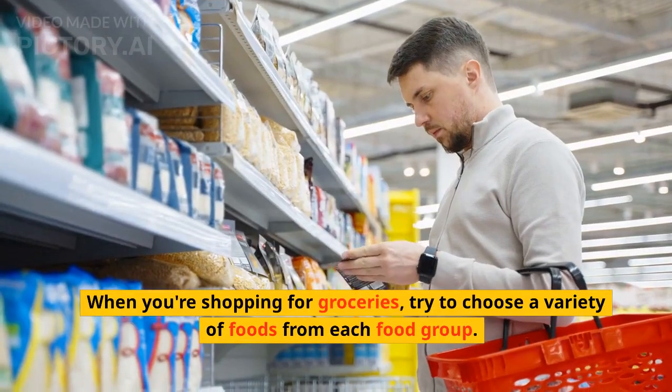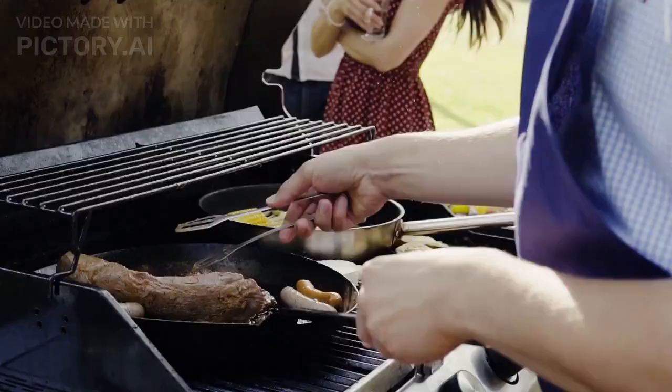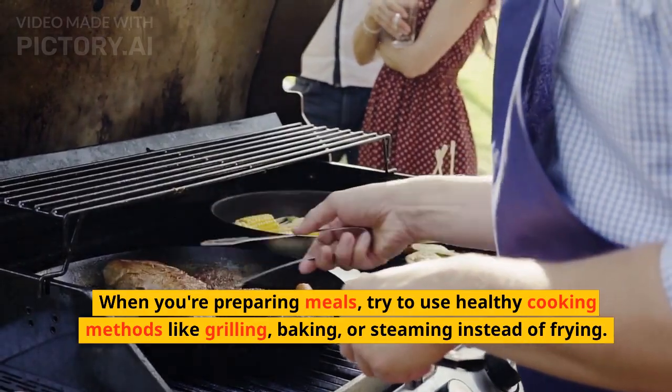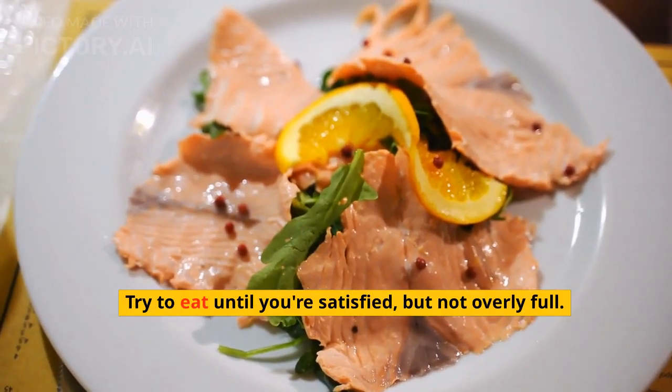When you're shopping for groceries, try to choose a variety of foods from each food group. When you're preparing meals, try to use healthy cooking methods like grilling, baking, or steaming instead of frying. Try to eat until you're satisfied, but not overly full.